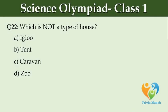Which is NOT a type of house? Option A: igloo, Option B: tent, Option C: caravan, Option D: zoo.